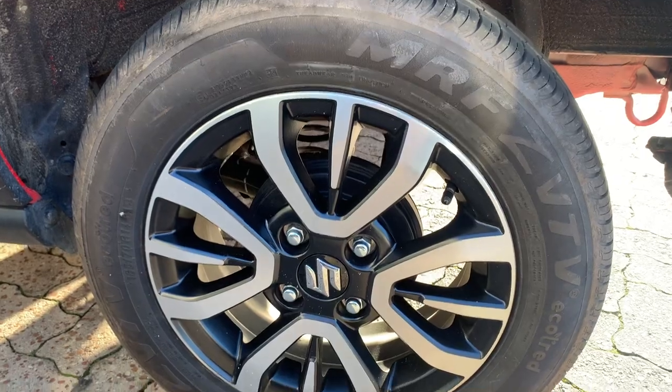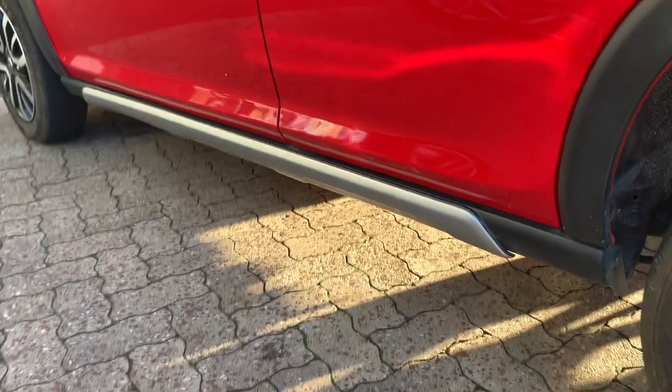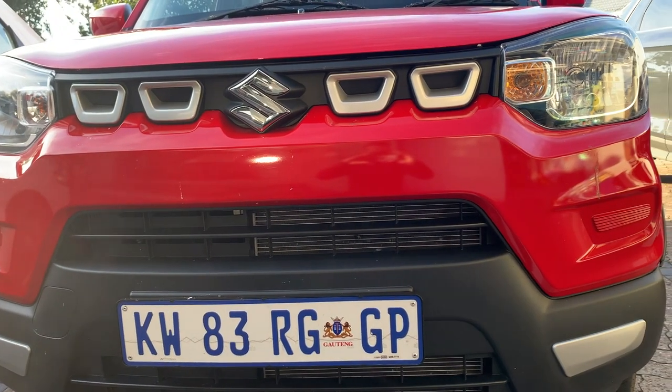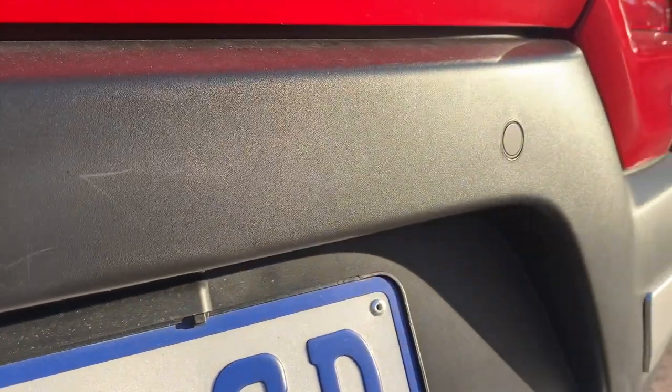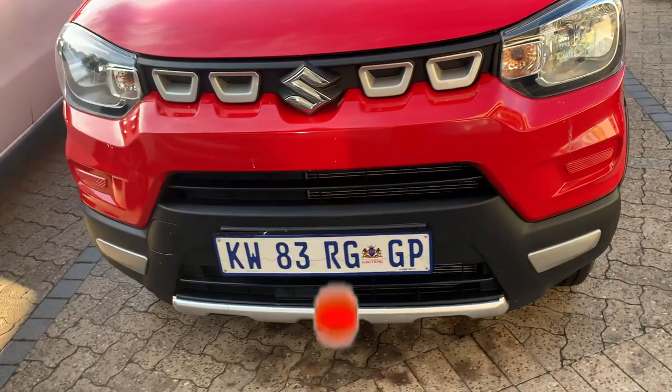I'm sure that if you haven't noticed a lot of Suzuki S-Pressos on the road, after seeing this video you will — there will be a spotlight in your mind. Comment below and let me know if you've already seen a lot of them, or if after watching this video you start noticing them. There's the rear PDC I was telling you about.